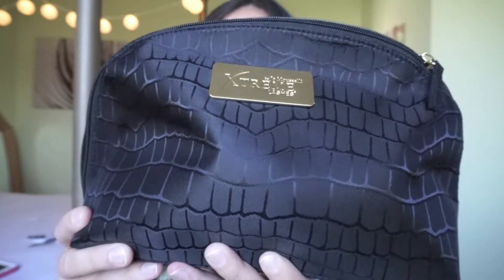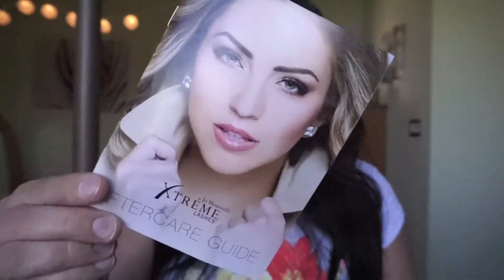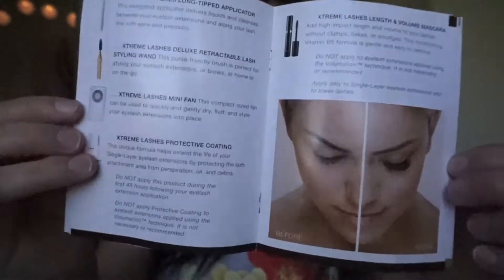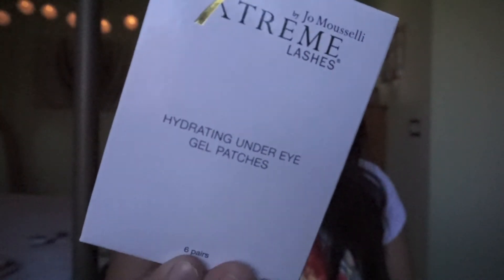I just wanted to talk to you guys about the proper care for your eyelashes and how to make sure they last. They were kind enough to give me this package that contains all of your essentials, so I'm going to go through it really quick. Every kit comes with an after-care guide that tells you all the products in your kit and how to properly use each one. First thing I'm pulling out is the hydrating under-eye gel patches, which they use while putting on your eyelash extensions.